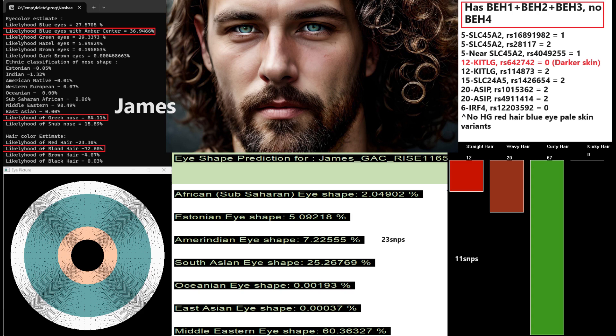He's got blue eye haplotype 1, 2, and 3 — the whole package — and does not have BH4. Once again, he has the same exotic Ketogia genotype that leads to darker skin, just like Alice. But if you look at that in the context of everything else he has, he definitely does not have dark skin.